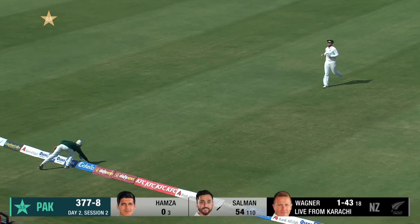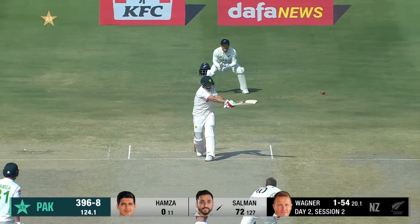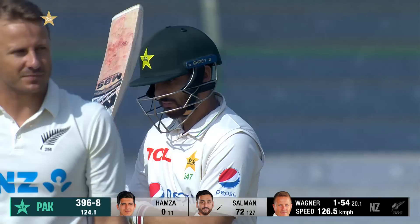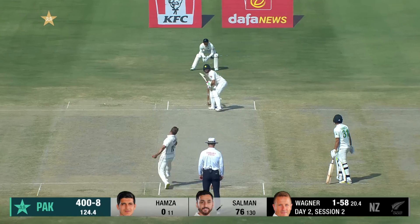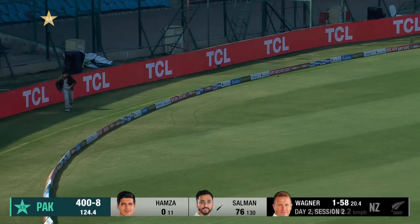There will be a fielder there — very good start for Pakistan. That's going to be a boundary! Pakistan have brought up 400 as well. How good is that shot? How good is that? Is it gone all the way?